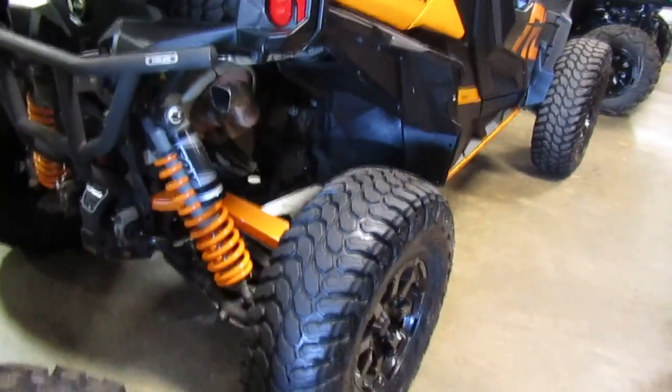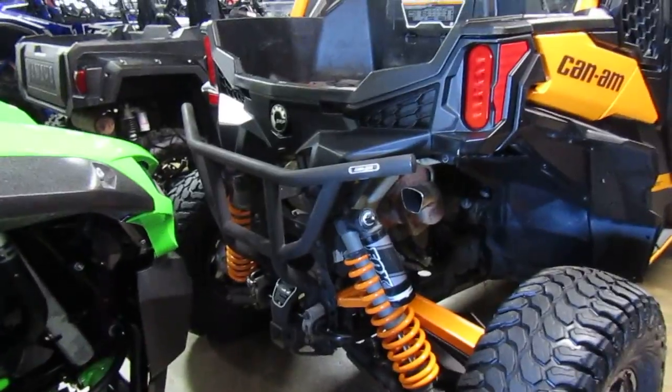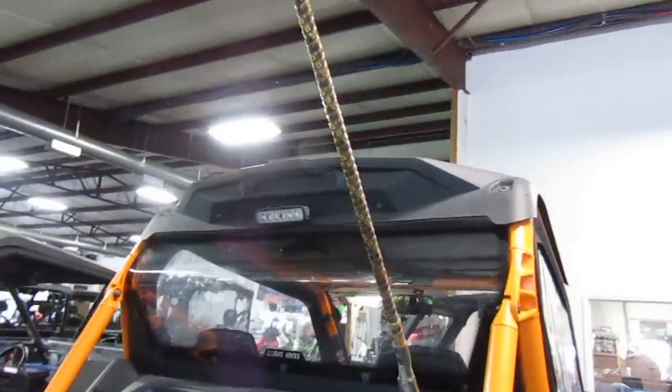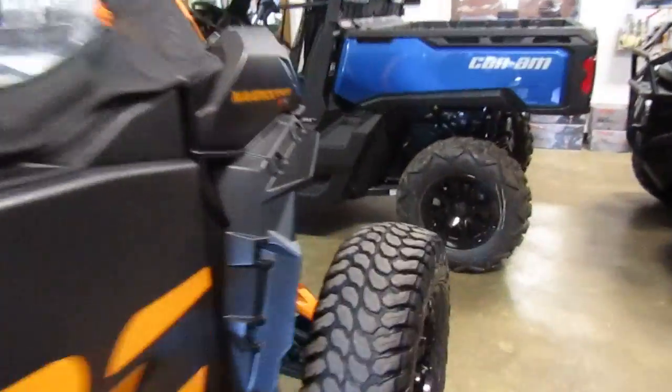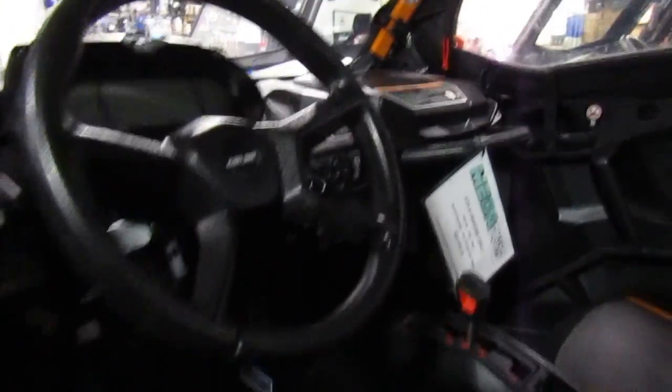Nice rear bumper on it, rear window, and an LED backup light. You got tight quarters in here right now. This one does have a winch on it. Nice size tires — this looks like oversized, it might be stock, what comes on this one. Rearview mirror, that'd be handy.